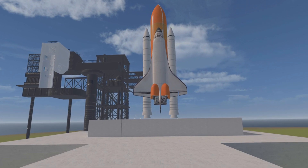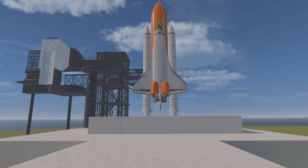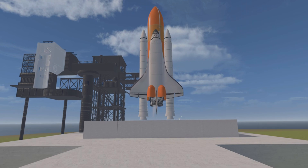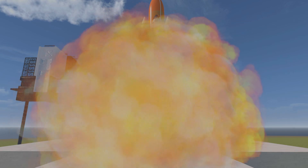10, 9. Ignition sequence starts. 6, 5, 4, 3, 2, 1, 0. All engines running. Liftoff.